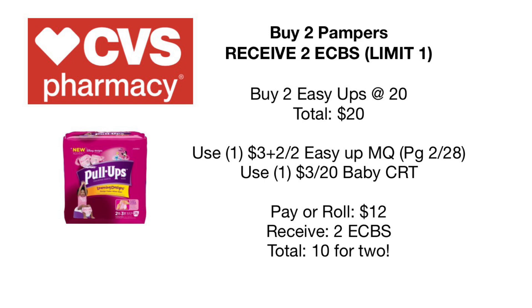We also have a Pampers Easy Ups deal — buy two, receive $2 back in extra care bucks. We typically see a buy two, receive $5 deal, but we'll do the best we can. Two Easy Ups will total $20. You can use a $3 off coupon and a $2 off coupon from the P&G and the CVS digital app, plus a $3 off $20 or $4 off $20 Baby CRT. After all coupons, you'll pay a total of $12, receive $2 back, making it $10 for two or $5 each. Also, make sure to check Ibotta and Fetch apps for additional rebates.